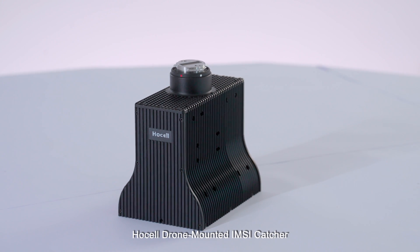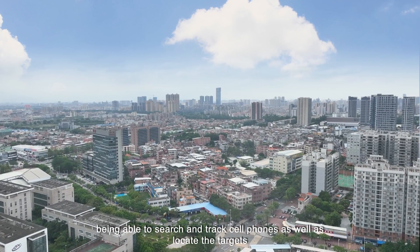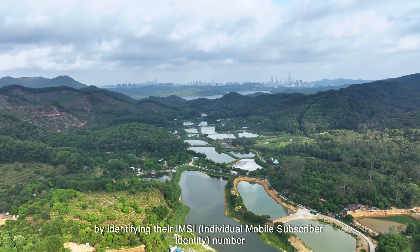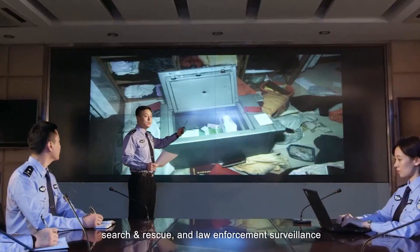The drone-mounted IMSI Catcher is a cellular signal intelligence solution based on a drone, being able to search and track cell phones as well as locate targets by identifying their IMSI number. The system is mainly used in two scenarios: search and rescue, and law enforcement surveillance.